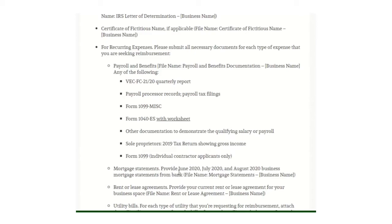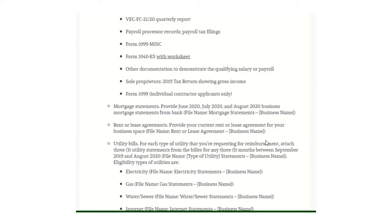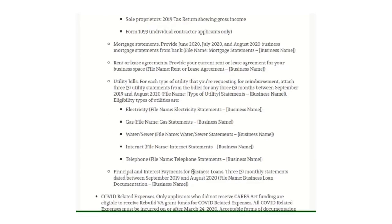For mortgage statements, provide June 2020, July 2020, and August 2020 business mortgage statements from your bank. For rent or lease, provide your current rent or lease agreement for your business space. For utility bills, provide information for any three months between September 2019 and August 2020. Eligible utilities include electricity, gas, water or sewer, internet, and telephone bills.